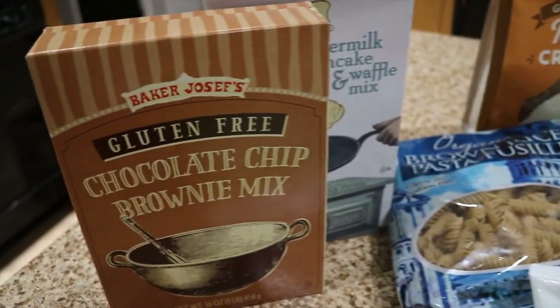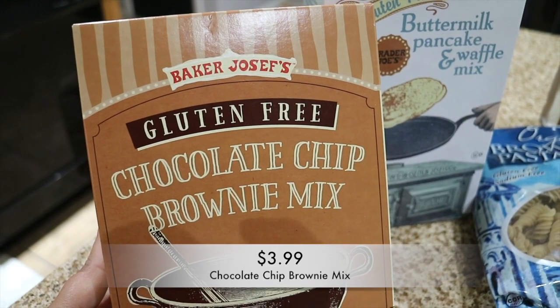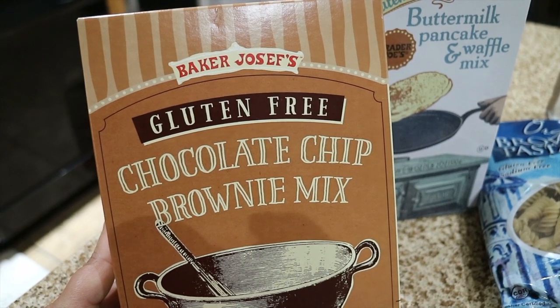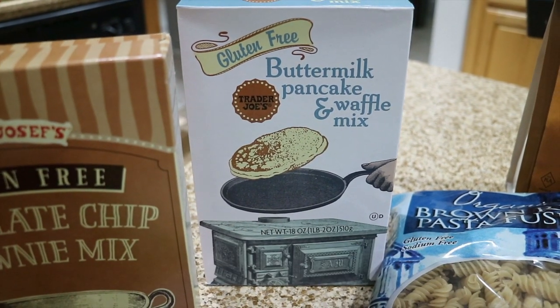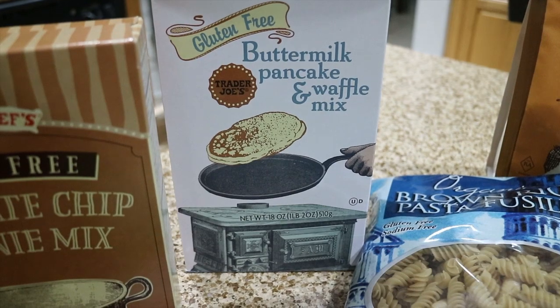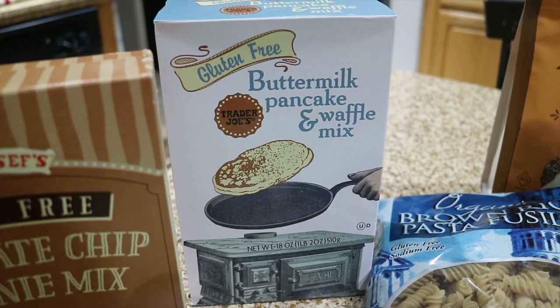First thing I found was a chocolate chip brownie mix, because who doesn't have a sweet tooth — I don't want to deprive him of those things. I also got a buttermilk pancake and waffle mix for breakfast. He doesn't like to eat cereal, which is actually a blessing in disguise, so I'll try making him pancakes and waffles since he does like those.